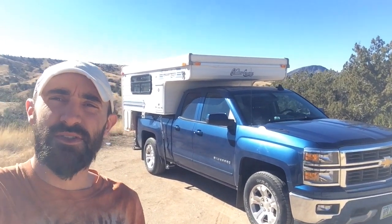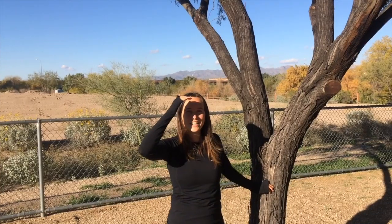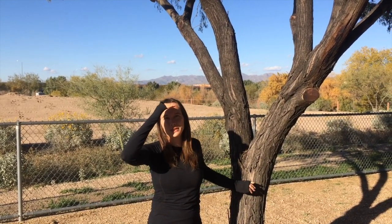We'll be making more videos soon to show you what we did on the inside and all the modifications we've been working on this last month in the Midwest, kind of retrofitting it to our own style. Now you've met our new road life rig that we'll be living in hopefully for a lifetime, or close to it.